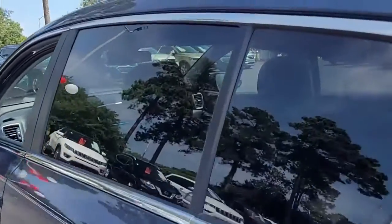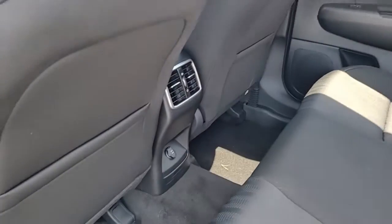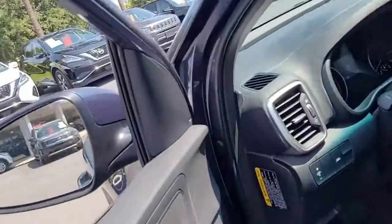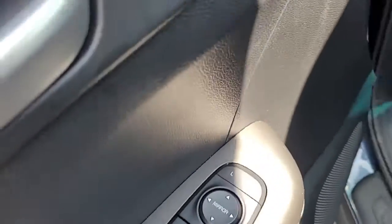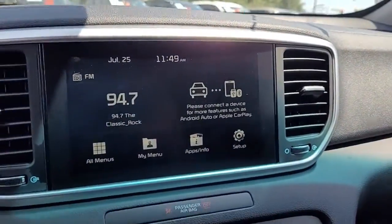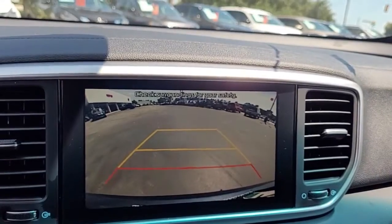Looking inside, you have a black interior with black cloth upholstery. Up front you have power windows, power locks, power mirrors. It has an AM FM stereo system, and there's a backup camera displayed here in the center console.